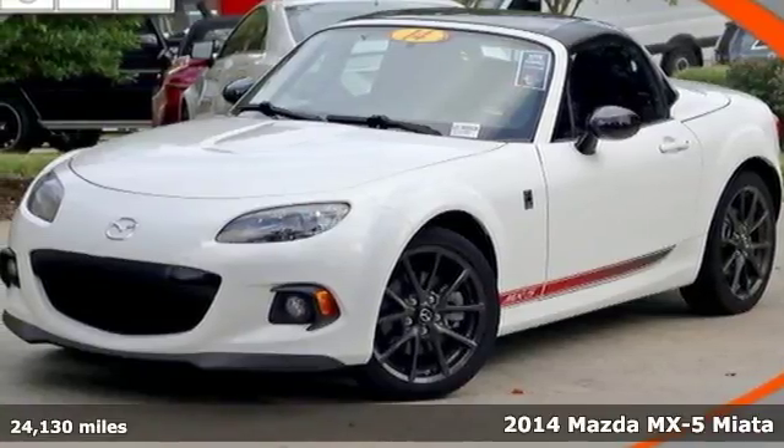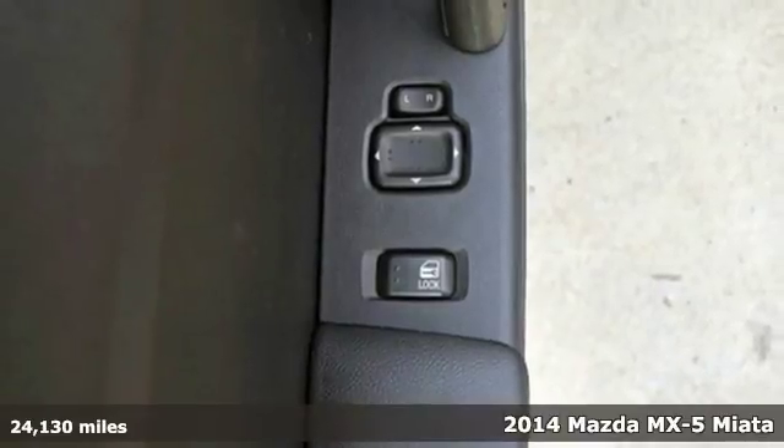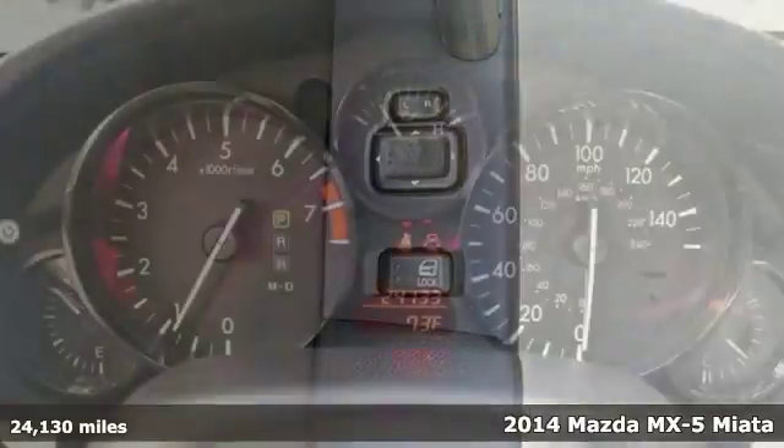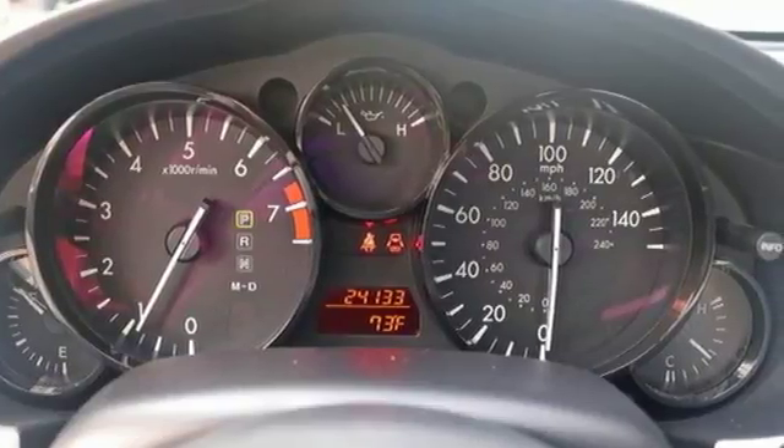It's a 2014 Mazda MX-5 Miata. This award-winning sports car is designed with you in mind. Features such as dual exhaust, power windows, and alloy wheels will make your jaw drop.